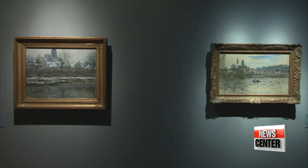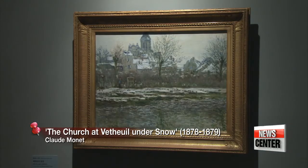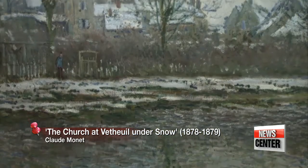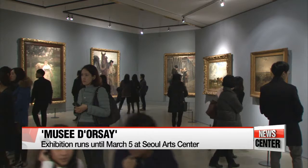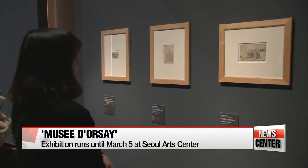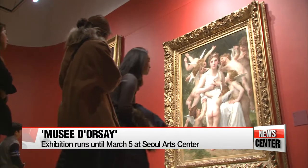Works by another renowned French painter, Claude Monet, capture how light changes when it passes through the waters of a stream. This isn't Paris, but a gallery in Seoul, now featuring around 130 famous works of art from the 19th and 20th centuries.